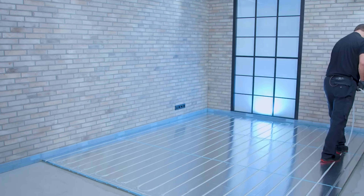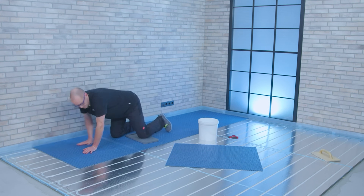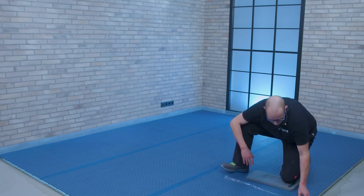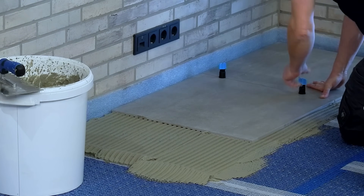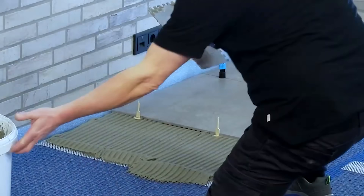The system's adaptability extends to various floor types, including concrete, screed, and wooden floors, making it an ideal choice for renovating both old and new homes. Beyond comfort, Therm W operates at low water temperatures, maximizing energy efficiency and leading to significant cost savings over time.